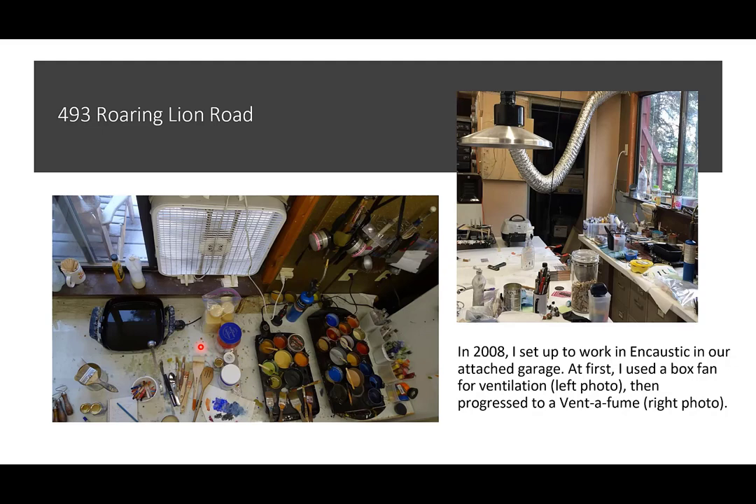Encaustic goes back at least 2,000 years. The Greeks used encaustic medium to seal their ships so they would not leak. Encaustic is made with beeswax — you melt it in a frying pan and add damar resin, which is kind of gooey like tree sap. You mix them together and that's called encaustic medium. You can make it yourself and save a lot. Later the Egyptians painted the sarcophagi where pharaohs were buried — you see the faces in the Fayum portraits.